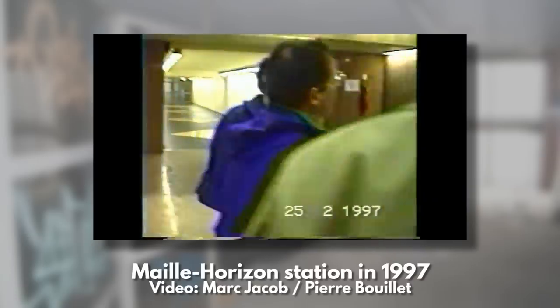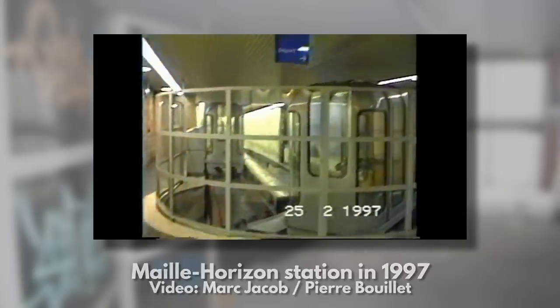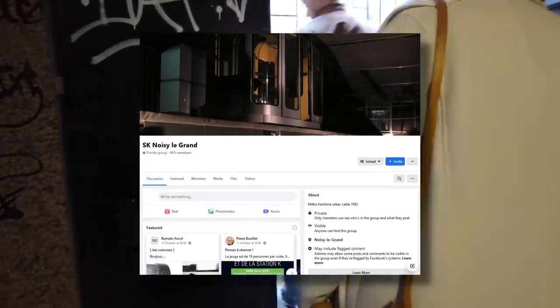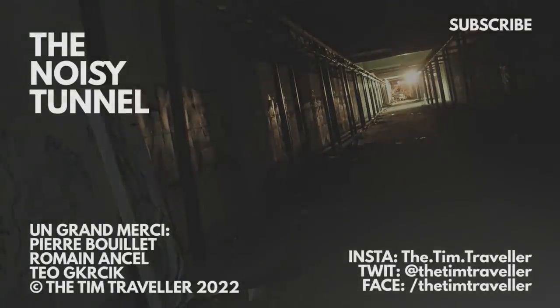And that's about it for today. I hope you enjoyed this little extra video from Noisy, and if you want even more old photos, archive footage, and updates, please do check out Pierre and Romain's Facebook group — the link will be in the description. As always, thank you very much for watching, and I'll see you soon.